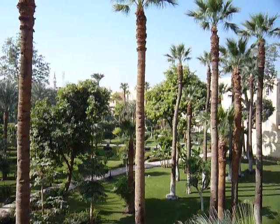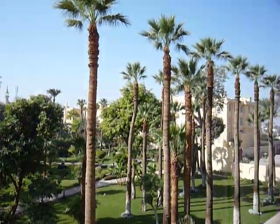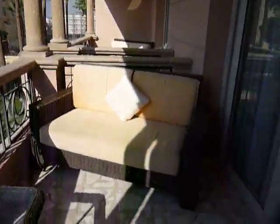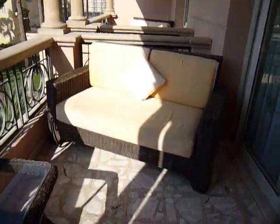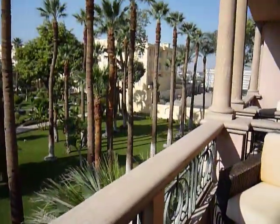Eye-wateringly expensive restaurant over there. That's really quite lovely. So you really can sort of settle in here for a morning or afternoon.